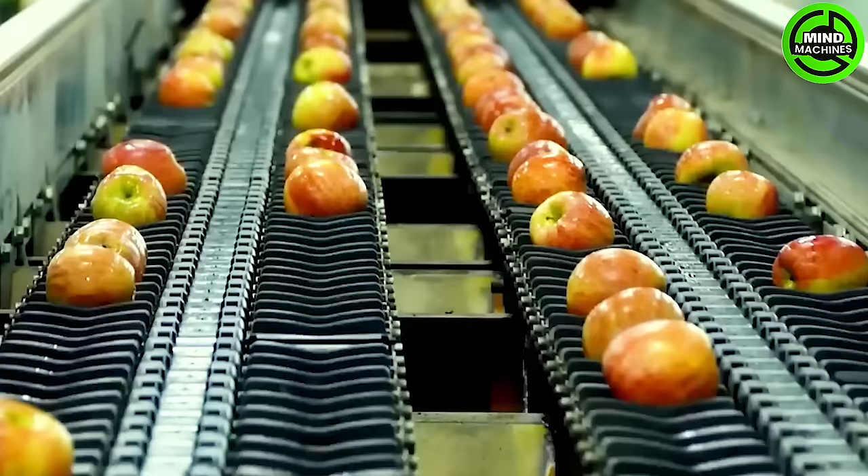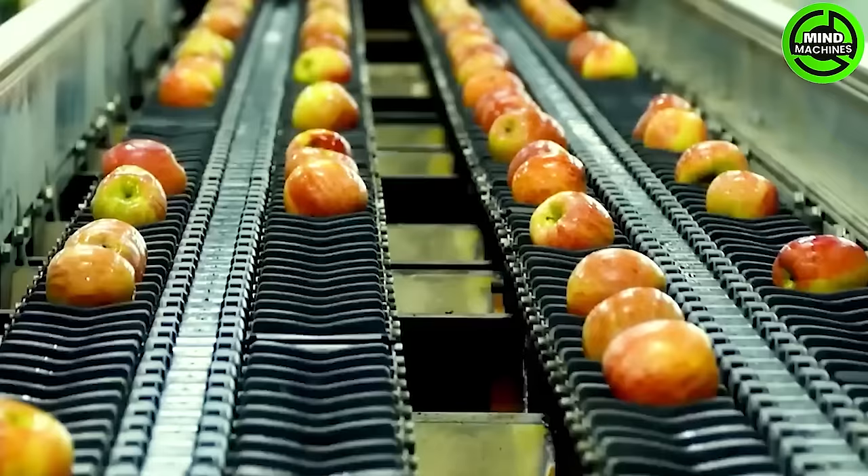Let's observe the journey of these beautiful apples as they make their way to the factory for the extraction of apple juice.